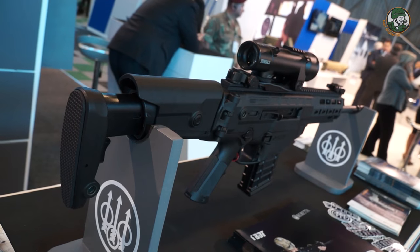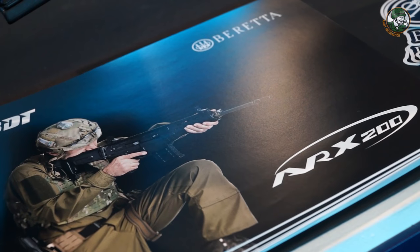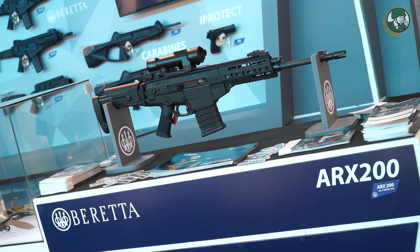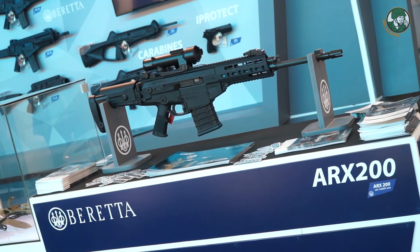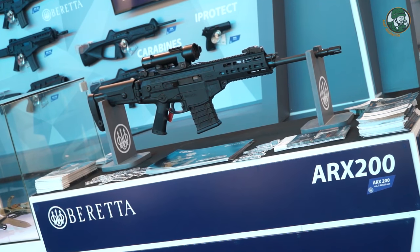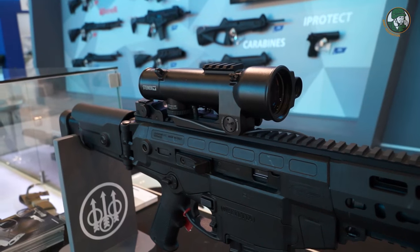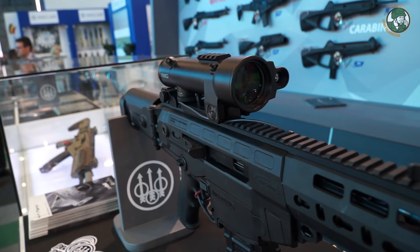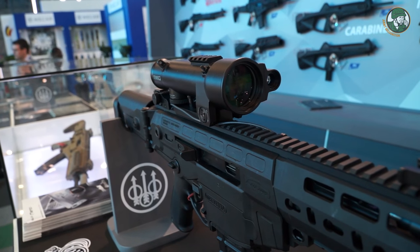Previously we developed an urban sniper, and now we are focusing on this new assault rifle, which is the one the Italian Army is also adopting. We are presenting it in this new configuration with the ICS — the Innovative Combat Sight developed by Steiner.